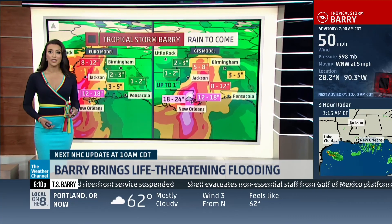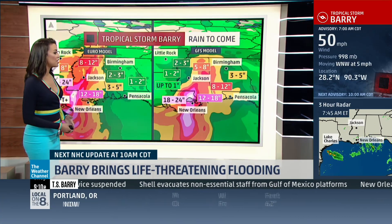All that rain. We have a lot of water flooding, of course, from the rainfall that's coming down with it, and also storm surge.